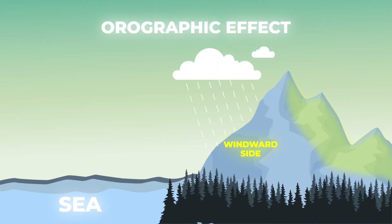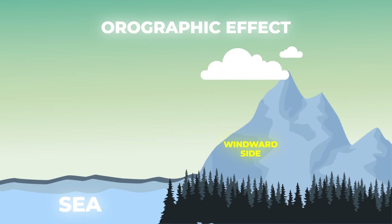But what about the eastern side of the Ghats? By the time the air crosses the mountain, it has already lost most of its moisture. This side, called the leeward side, lies in the rain shadow region.